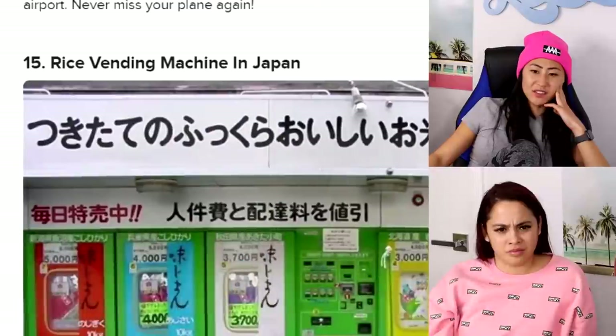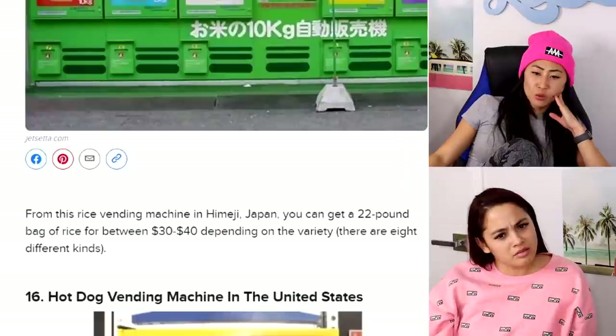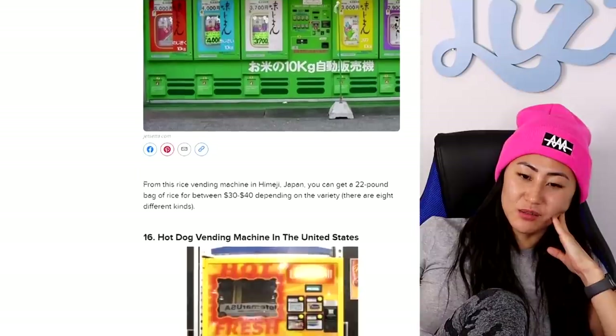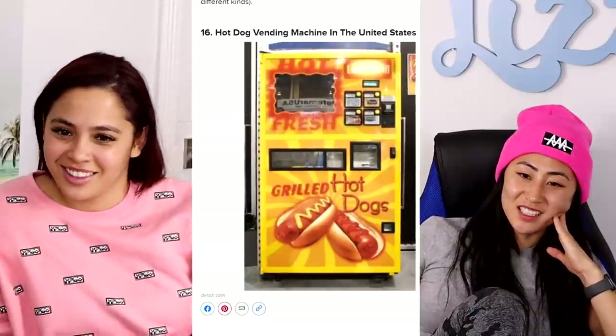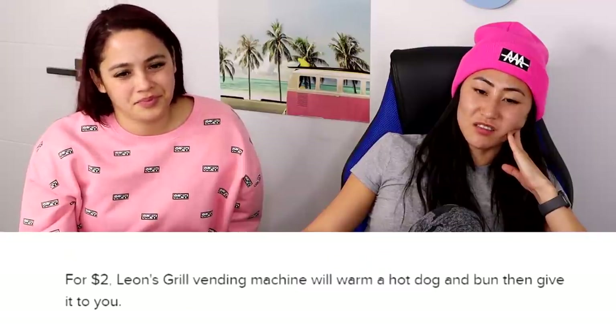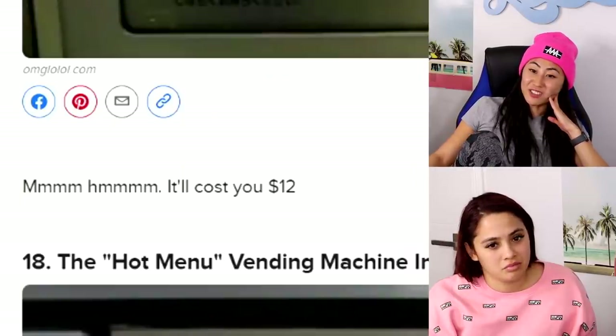Rice vending machine in Japan — a 22-pound bag of rice, that's going to be tough to carry home! Hot dog vending machine in the U.S. — for two dollars, Leon's Grill vending machine will warm a hot dog and bun and give it to you. Draft beer — $12 per pint. That's not bad.